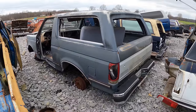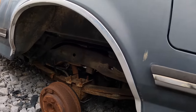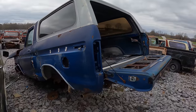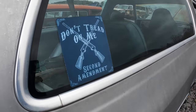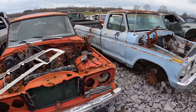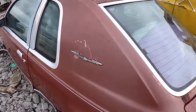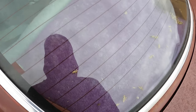Oh, is this a Bronco? No rust. Another one, another one. Cherokee — an old-school one. It's an old Thunderbird. What — purple? That's interesting.